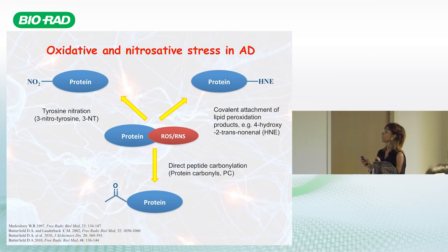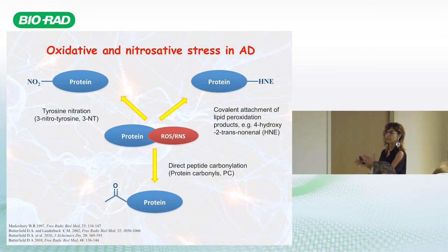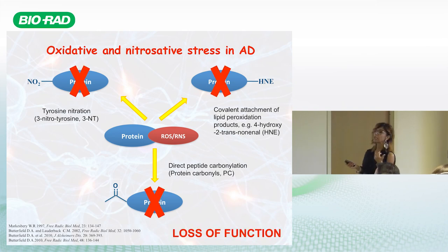We selected specific markers of protein oxidation that were shown by other groups to be irreversible modifications — meaning the protein structure is permanently affected, most of the time with loss of function. Unlike reversible, transient modifications used in signaling, these irreversible modifications alter protein structure and function. We were therefore interested in identifying which proteins are damaged in the Alzheimer's brain to understand which mechanisms are significantly compromised.